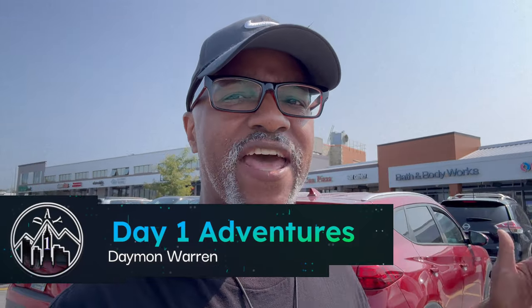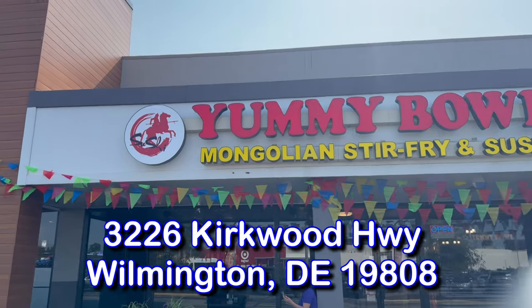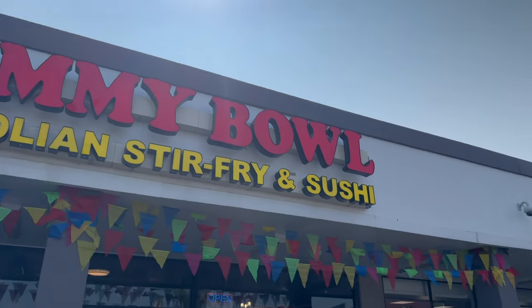What's up peeps, thanks for joining me. My name is Damon Warren and this is Day One Adventures. Today's adventure, we are going to a grand opening place called Yummy Bowls — it is a Mongolian stir fry and sushi place. I like sushi, and they just literally opened up today, so we're gonna go check them out.